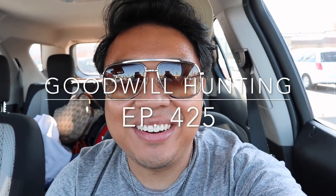Greetings and salutations! YouTube and Tadrin here. Welcome to another episode of Goodwill Hunting. We're going to various Goodwills to see what treasures we can find. We are in sunny Southern California in Anaheim today, and I'm super excited to take you guys into the store.